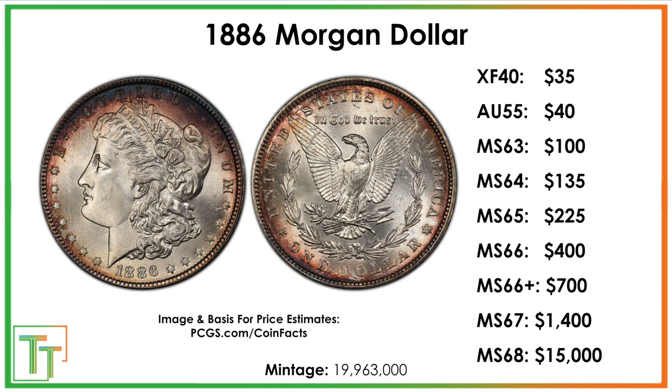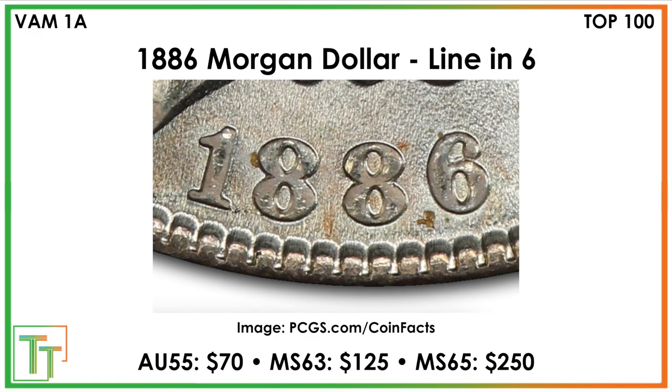Mint state 66 is only $400, which is very accessible compared to a lot of other dates. Even mint state 67 is $1,400 — relatively low compared to many other date and mint mark combinations out there. That brings us to the end of the value specifics.